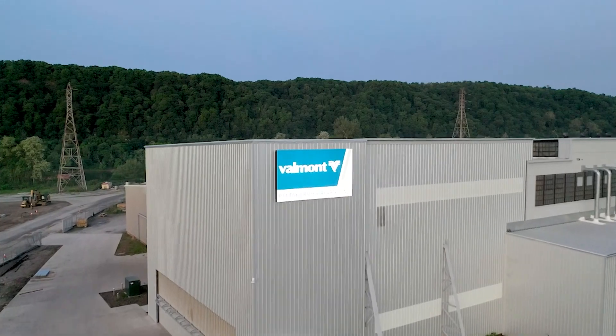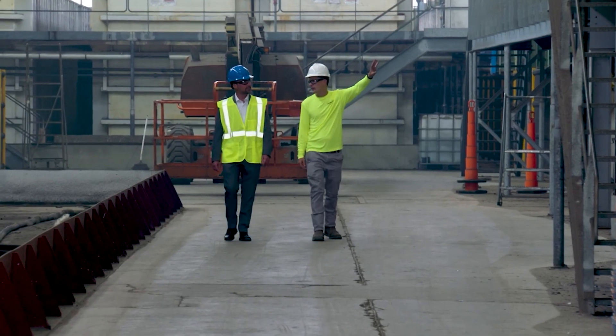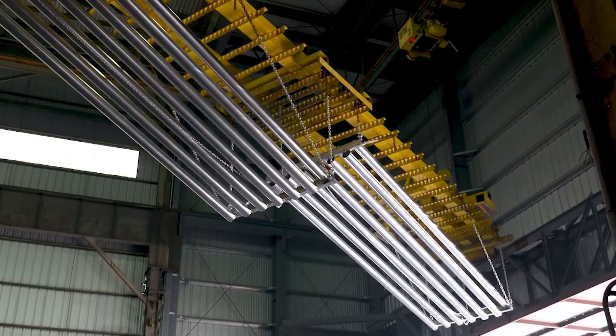The American Galvanizers Association really helps us out in a number of ways — first through marketing across North America, as well as through technical resources for both us and our customers, helping us understand the value that galvanizing provides.